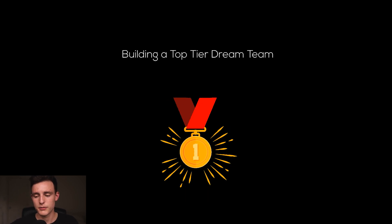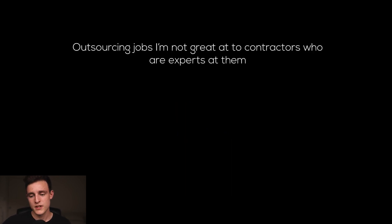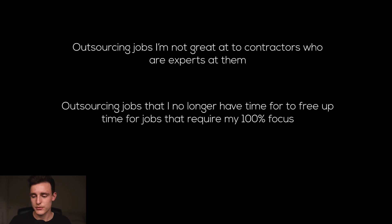Next thing I'm focusing on for Q4, still in relation to building a brand, is building a top-tier dream team. Outsourcing jobs I'm not great at to contractors who are experts at them. At some point you're going to get so overwhelmed — I've already experienced this — and you have to outsource things to people who are even better at those jobs. Outsourcing jobs I no longer have the time for frees up time for me to do jobs that I'm actually good at and that require a hundred percent of my focus.